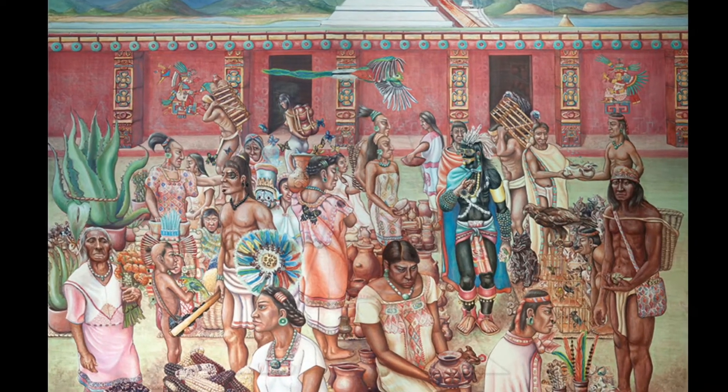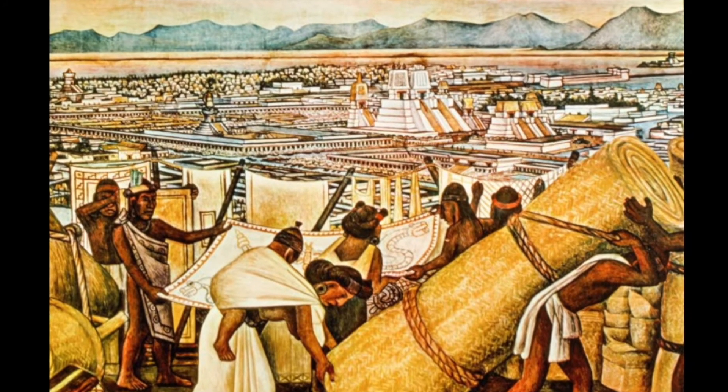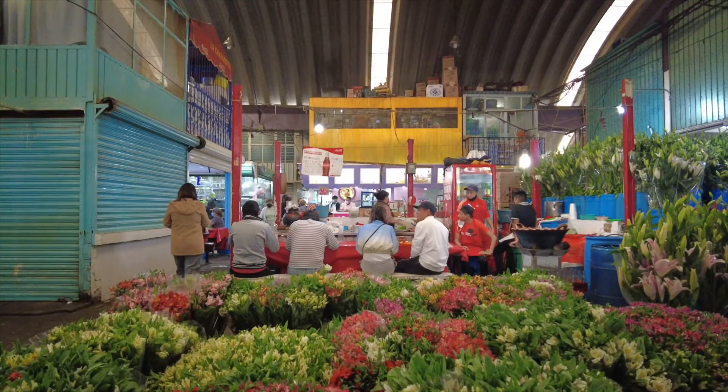In pre-Hispanic times, there were little mercados outside called Tianguis. That's where locals would meet — and it's before money, so they would exchange goods. Then it kind of morphed into a Mercado, where they would make a building and house all the vendors there.